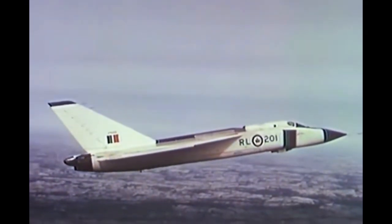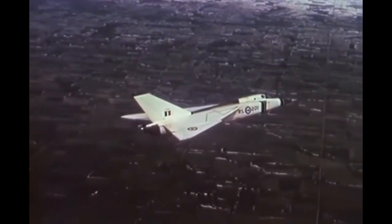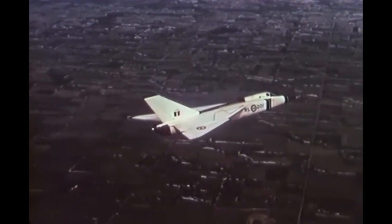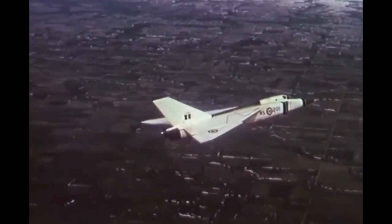The Avro's most distinctive feature was its delta wing design, which provided excellent stability and maneuverability at high speeds. The delta wing allowed for efficient supersonic flight and provided a large internal fuel capacity for extended range.